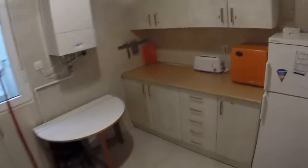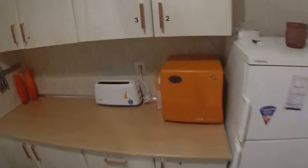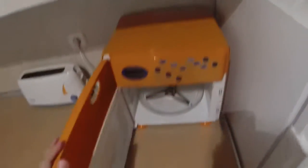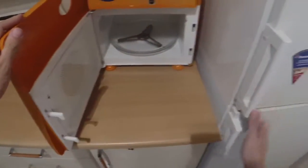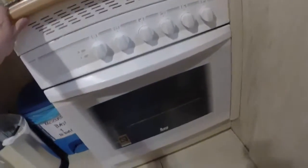Now let's see the kitchen and the two bathrooms in the house. In the kitchen we can see a fridge, a microwave, and a toaster. We have cutlery, pans, plates and everything we should need for cooking. Here we can see a washer. We have a single sink and an electric stove, and under the stove we can see the oven.